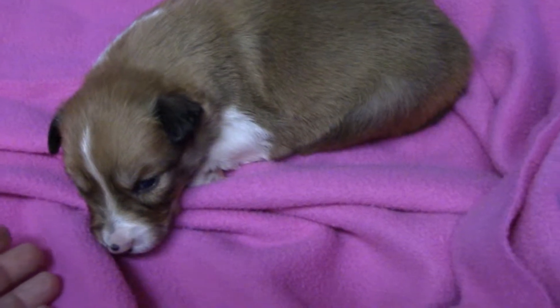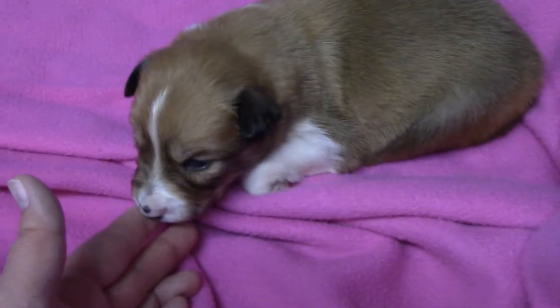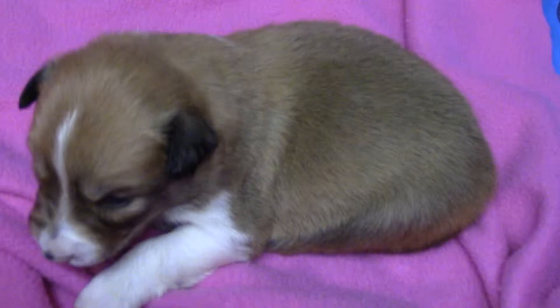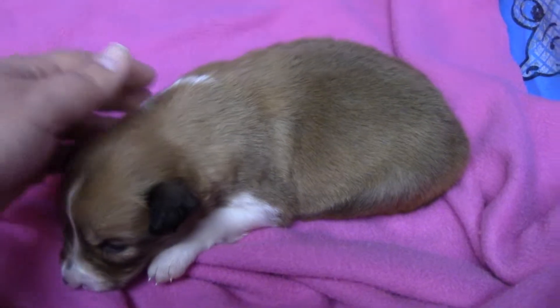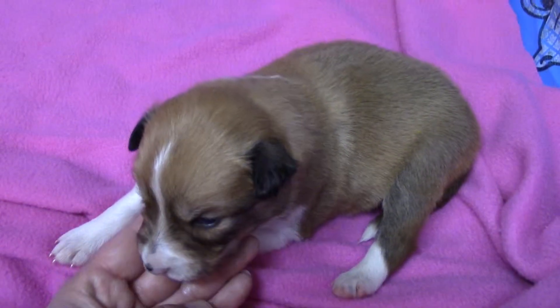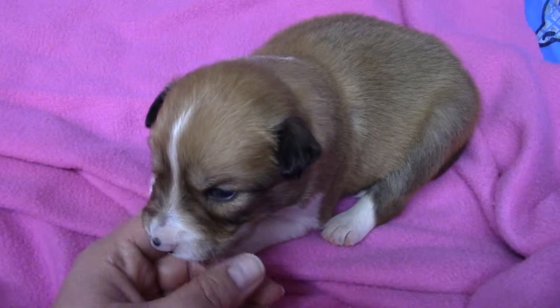So again, Bailey is just over two weeks old. They're up walking around and their eyes are all open. Everybody's full, so they don't really want to do a whole lot of walking right now. They just wanna sleep.